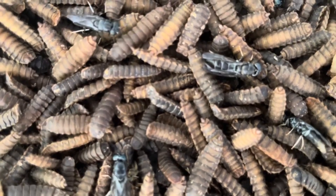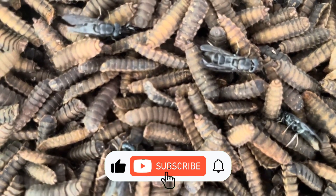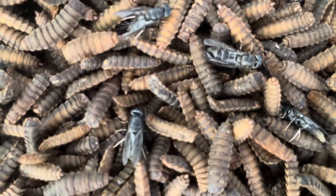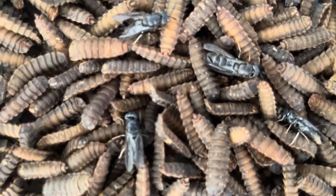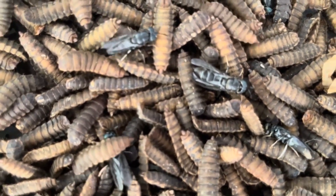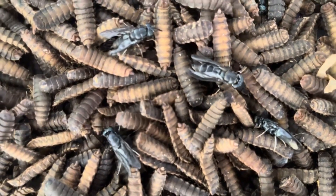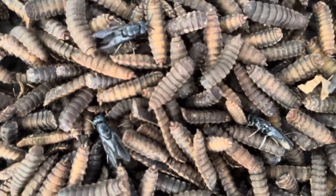Closing thoughts. The black soldier fly's life cycle is a marvel of nature, offering an elegant solution to two of the biggest challenges facing modern farming: waste management and animal feed production. From egg to adult, each stage of the black soldier fly's development plays a crucial role in maintaining the balance of ecosystems and supporting sustainable agricultural practices. The pupation stage, in particular, represents a critical point in the fly's life cycle, marking the transition from waste-consuming larvae to the adult fly responsible for continuing the species. By understanding and managing this stage effectively, farmers can harness the full potential of black soldier flies, creating a closed-loop system that reduces waste, produces high-quality feed, and promotes sustainability.